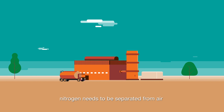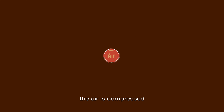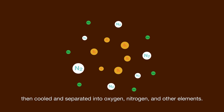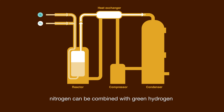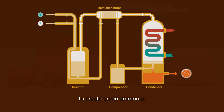To produce green ammonia, nitrogen needs to be separated from air. The air is compressed, purified by removing carbon dioxide and water vapour, then cooled and separated into oxygen, nitrogen, and other elements. Using the Haber-Bosch process, nitrogen can be combined with green hydrogen at high pressure and temperatures and a metallic catalyst to create green ammonia.